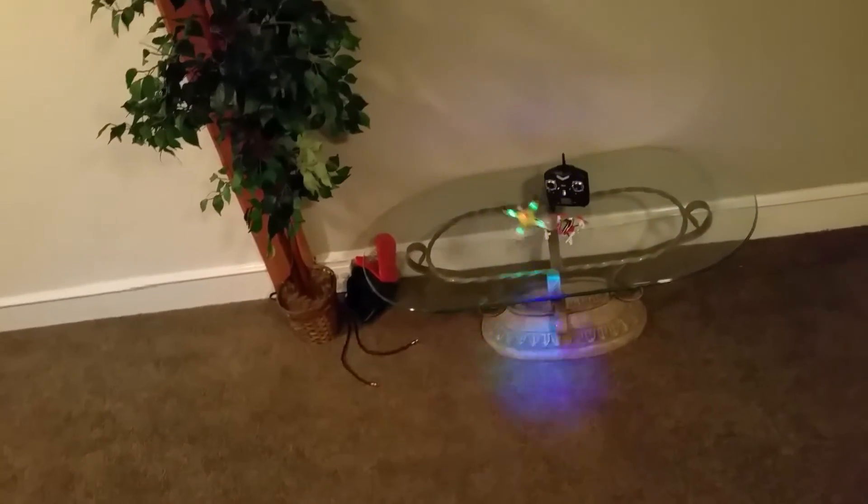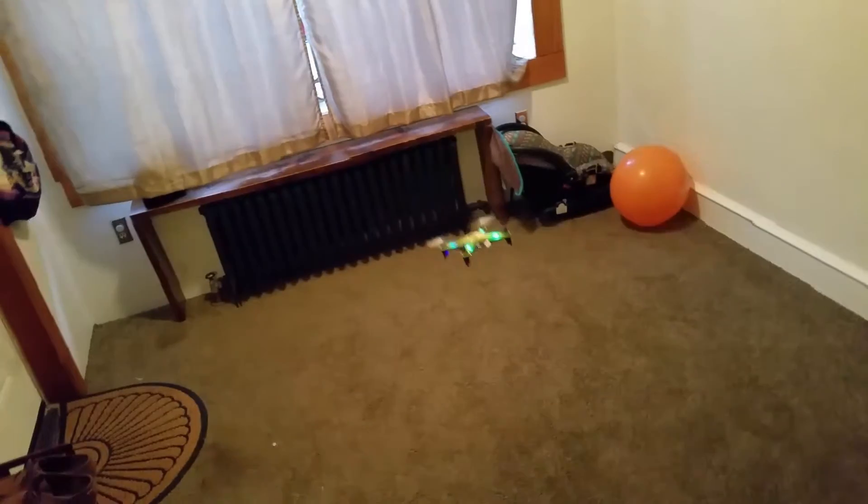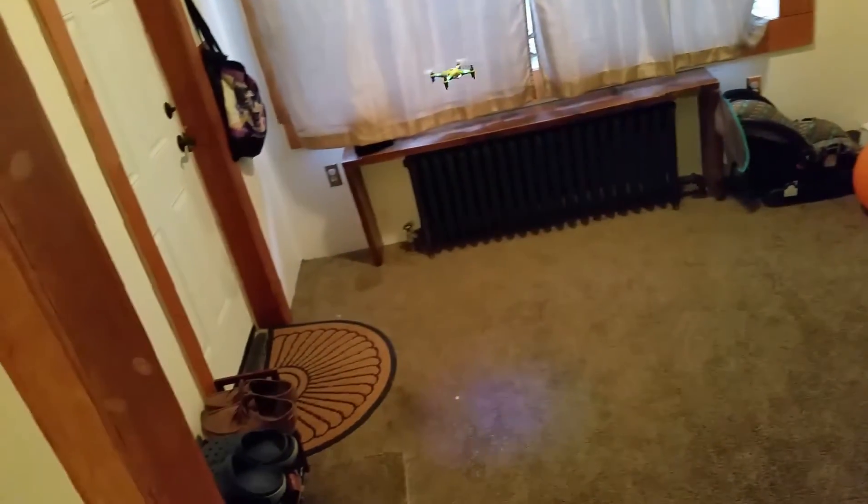We're going to fly both quadcopters on high rates. Let's start with the MJ 102 and first look at the yaw — this is the yaw of the MJ 102.